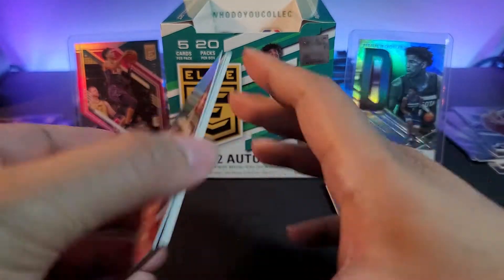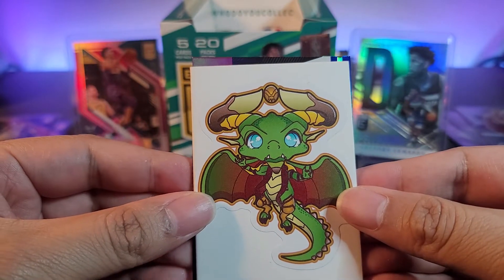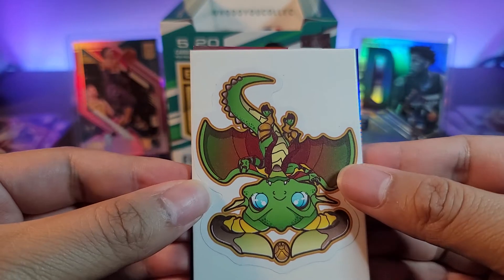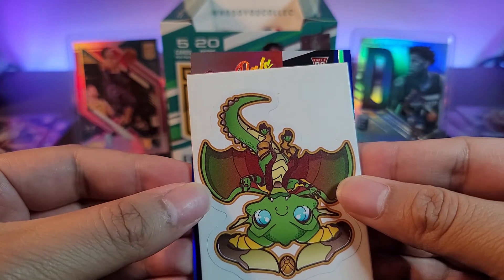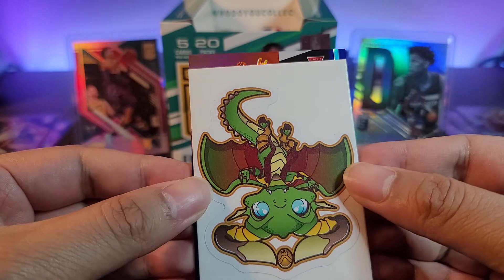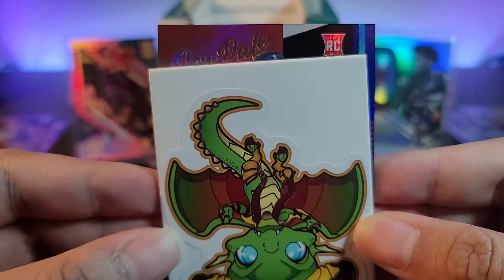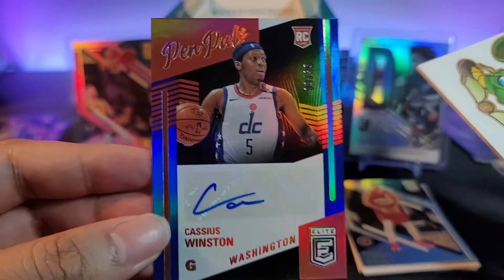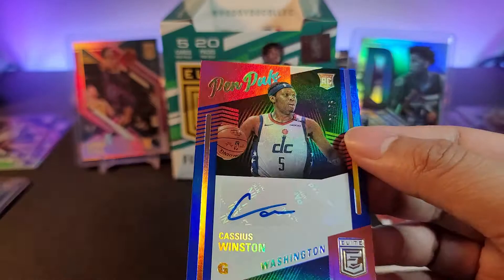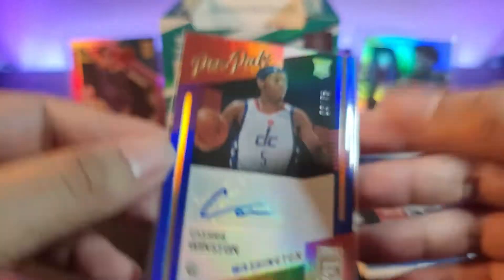Let's reveal our autos. First auto — it's a rookie pen pals card. I'm not sure if we have a LaMelo auto or if that's a redemption. It's a rookie auto — this is Cassius Winston, numbered 9 out of 35. Would have been better if we got someone else, but we'll take it. Sticker auto, 9 out of 35, pen pals — Wizards.